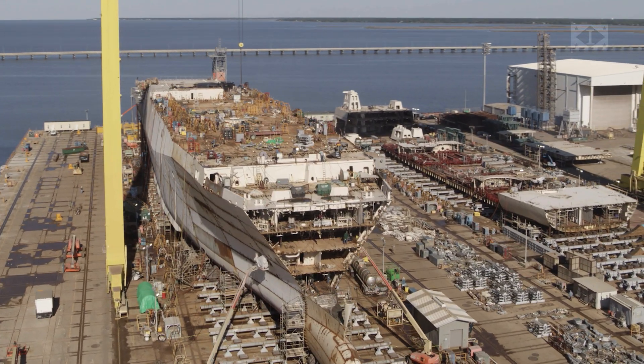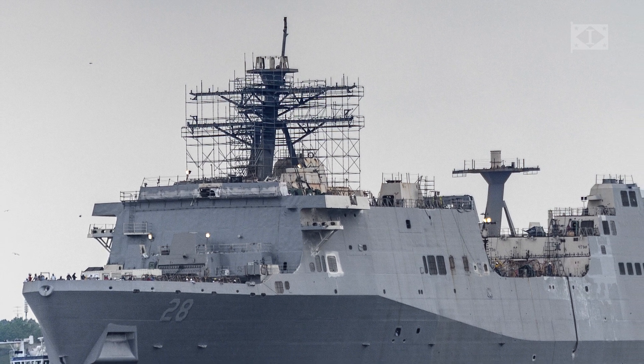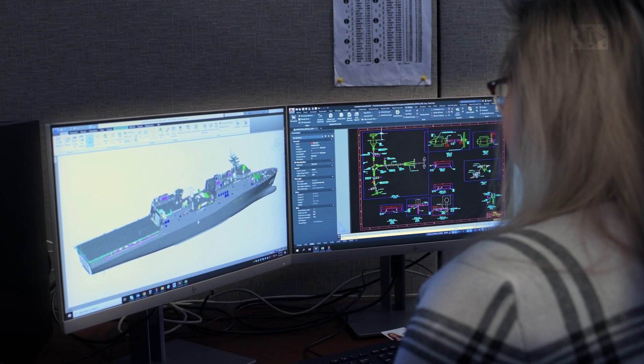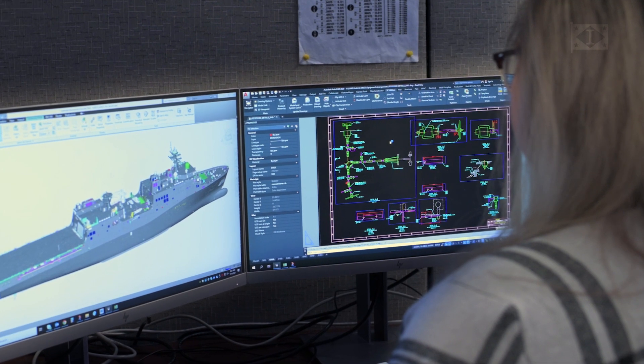LPD 28 probably has the most notable change — we went with a traditional steel mast both forward and aft. If you look a little closer, you'll see that the aft house and forward house have been reduced in size. We were able to rearrange some of the spaces and compartments inside the ship to take steel off the ship and reduce cost.